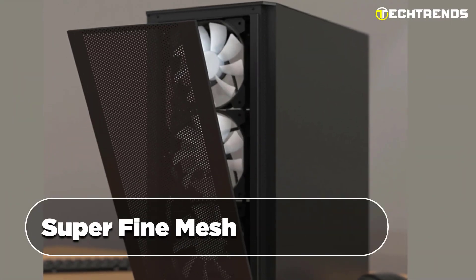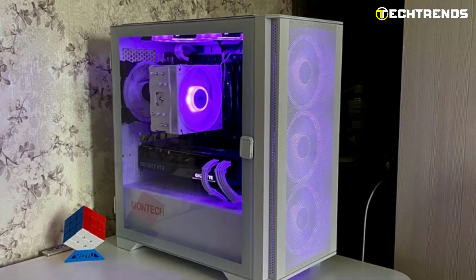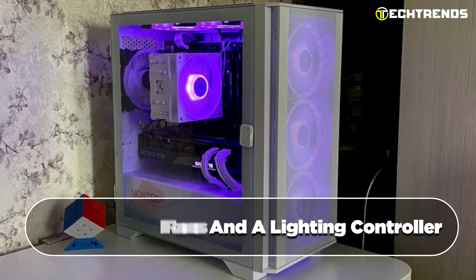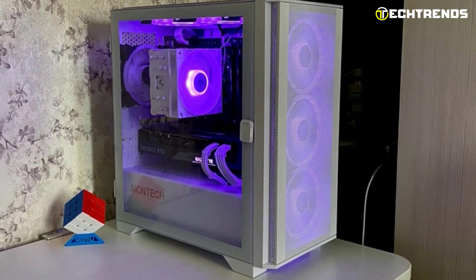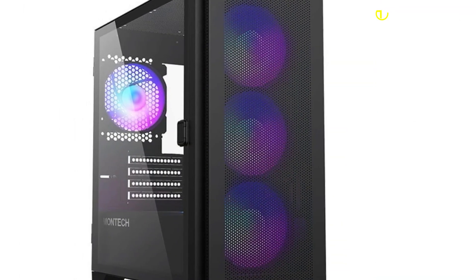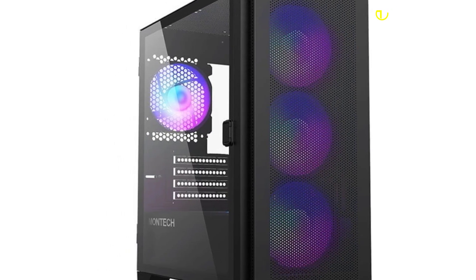It impresses with its super fine mesh faceplate for optimal airflow and dust prevention. Equipped with four pre-installed 120 mm ARGB fans and a lighting controller, it ensures eye-catching visuals and efficient cooling. The sleek top cover design adds a touch of minimalist elegance to this high-performance case.